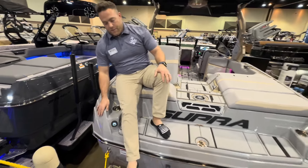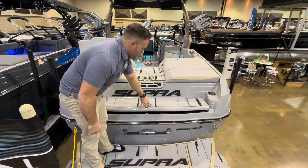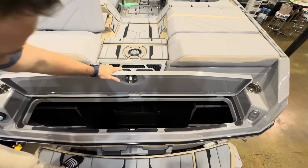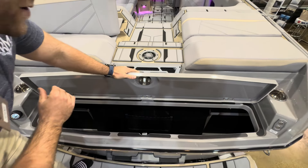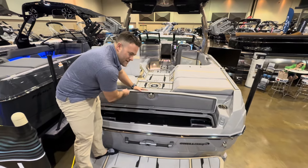Another great feature of the transom that Supra offers on all their models, this SL included, is going to be the huge surf locker. We've got room for several boards in there, we've got room for ropes. Another good feature — if you've got wet jackets or something, it's right here behind the engine. The heat from the engine will dry those out for you.